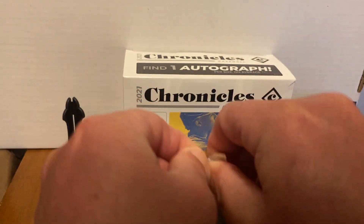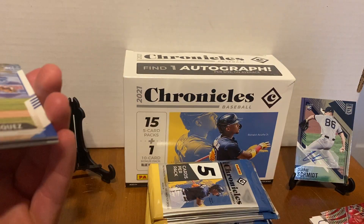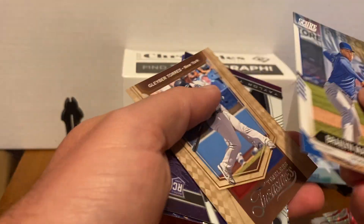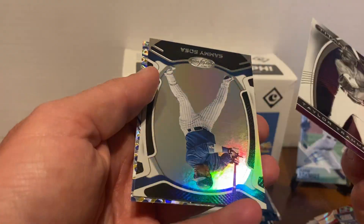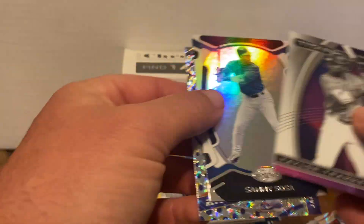I had some good success with this in like 2020. I didn't hit one of the big rookies, but I hit like a Cedric Mullins — nobody liked him at the time — it was an auto out of like 10. So now it's cool. Nothing there. Jacob deGrom, Sammy Sosa there.